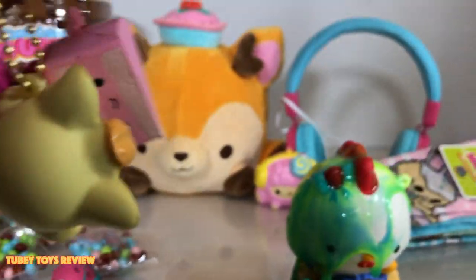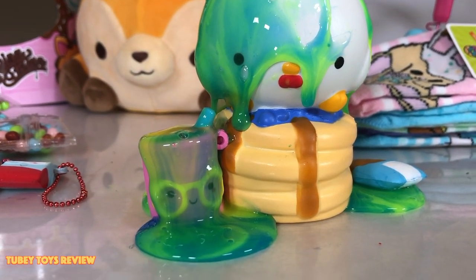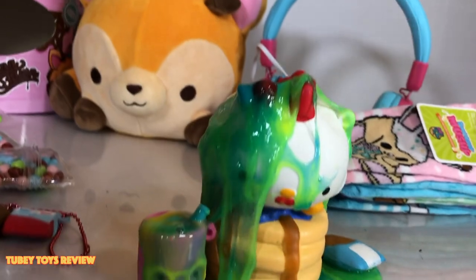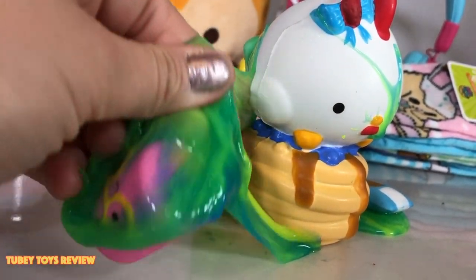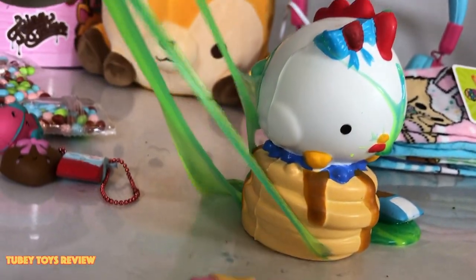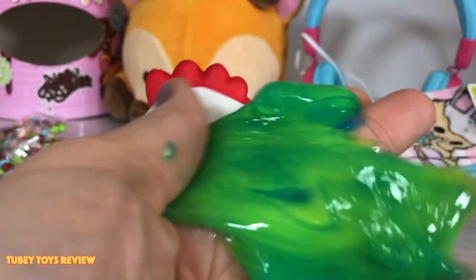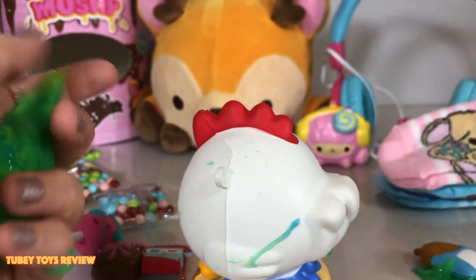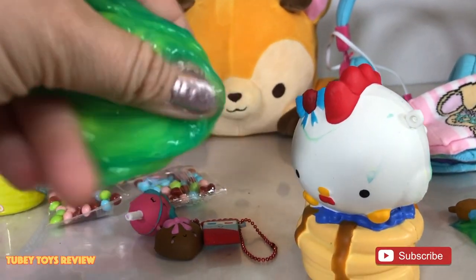What a Smooshy Mushy haul — that box was humongous! Thank you so much Redwood Ventures, Smooshy Mushy, and all the other companies in this box. I have to say the bento box is still my favorite — look at all this slime! I'm going to be playing with this all night. Let me know which is your favorite in the comments below. The slime is nice and cold, doesn't stick to your squishies, it's perfect — look how clean it comes off. I need to figure out how to store it — maybe a little container or a Ziploc bag. Thanks for watching, and have a great Smooshy Mushy squishy day!